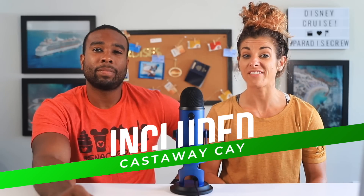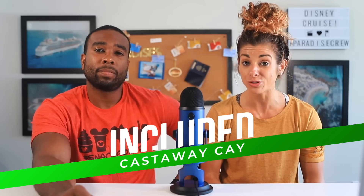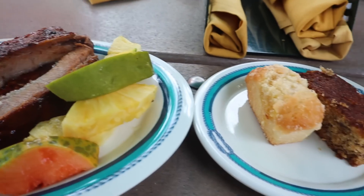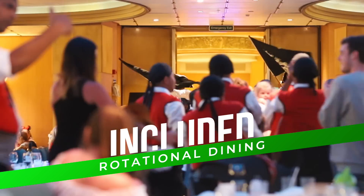A trip to Disney's private island Castaway Cay is included, and the food there is also included — that's barbecue from Cookies 1, Cookies 2, and Serenity Bay barbecue, all included in the price of your cruise. You also receive rotational dining rooms; there are three different dining rooms that kind of feel like specialty dining, and this is included.